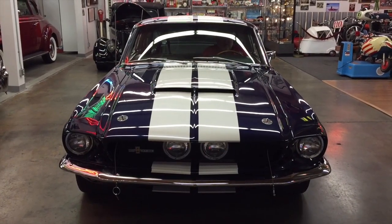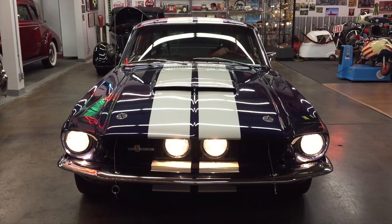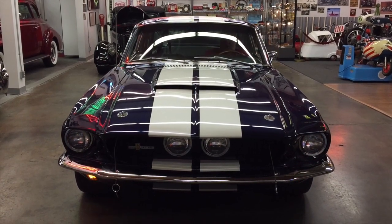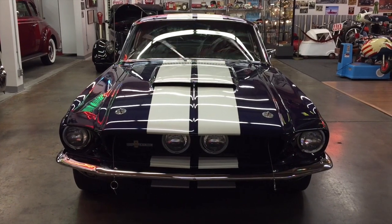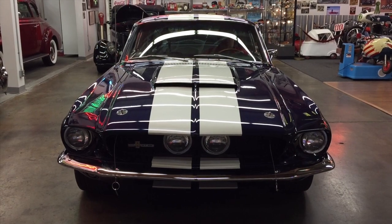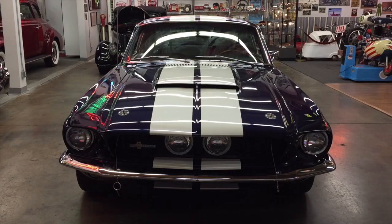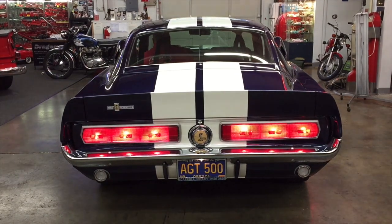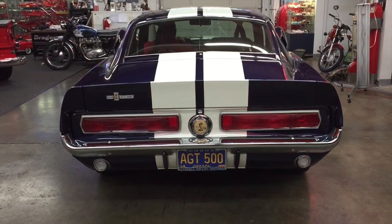Now we're going to check out the headlights and turn signals. There's the park lights, there's the headlight, there's high beam — and you can see the inboard lights are on on high beam. We have the left turn signal. We have the right turn signal. The horn — which isn't much of a horn. And the wipers — they're two speed. If you get stuck and need to clean the wipers, you can step on the pedal and it starts the wipers going. Tail lights, running lights, left turn, right turn, brake lights.